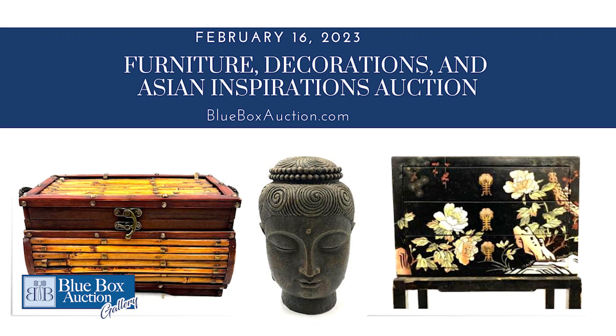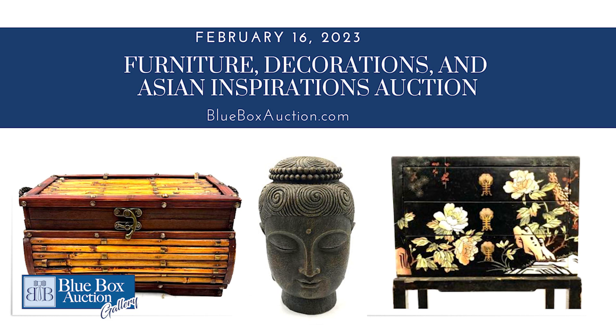The auction for this particular item is February 16th on our Blue Box Auction Gallery app at 1 p.m. Have a look and bid online, and we will see you at the next auction. Thanks for watching.